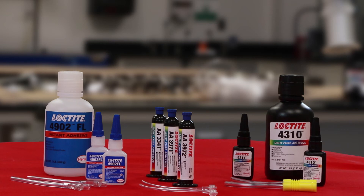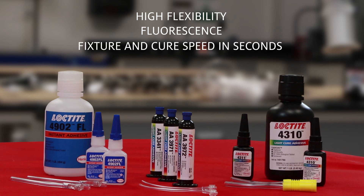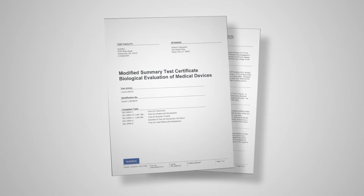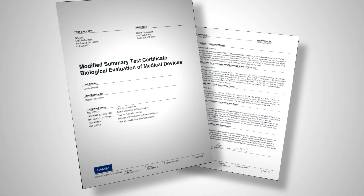Whether you choose a light cure or room temperature adhesive, Henkel tube bonders offer high flexibility, fluorescence in the uncured and cured state, fixture and cure speed in seconds, and high strength bonds to plastics, rubbers, and metals. All Loctite medical device adhesives are tested to Henkel's strict ISO 10993 biocompatibility protocols.